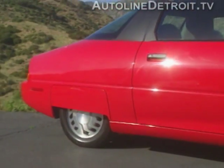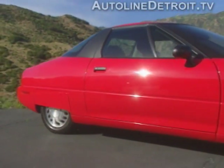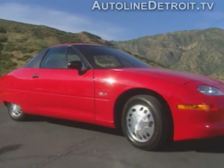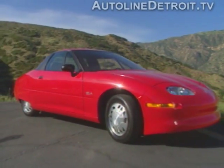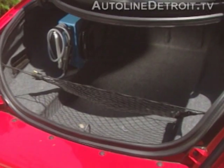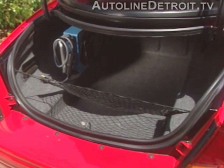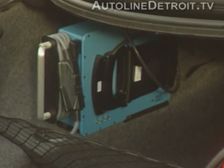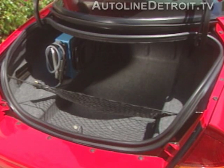The EV1's lines are strikingly different than those of any other car, with its overall teardrop shape, rear fender skirts, and narrow rear track. Underneath the car, a belly pan has been designed to help reduce aerodynamic drag. Trunk capacity is 9.7 cubic feet, which is slightly less than a Saturn SC2 and is designed to accommodate two golf bags. The convenience charger is also located here along with a net to help secure cargo.